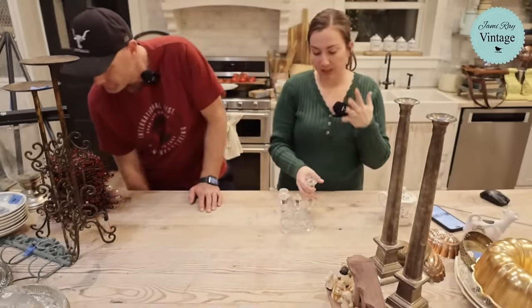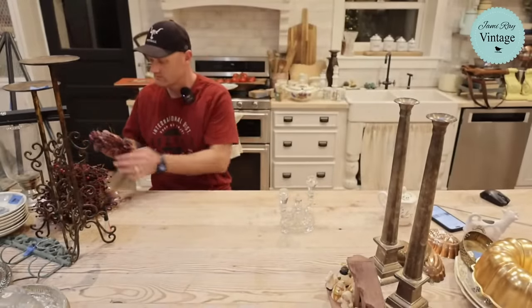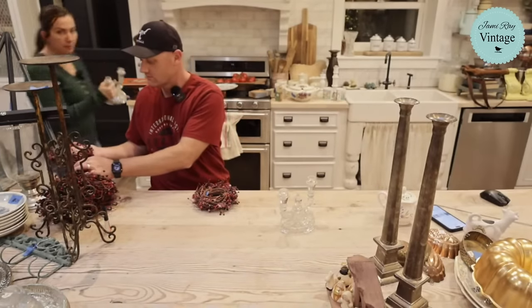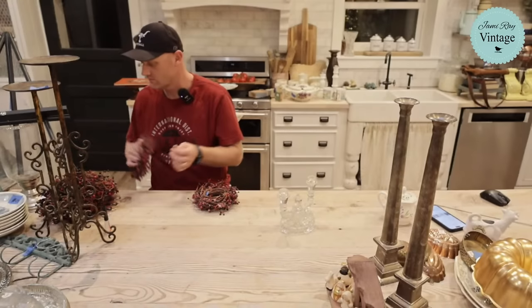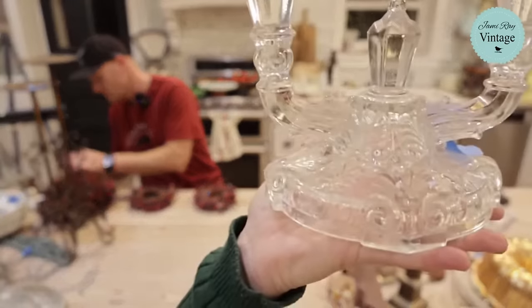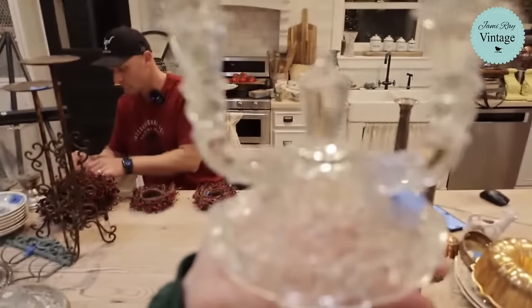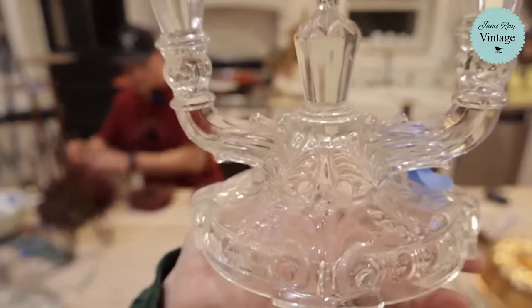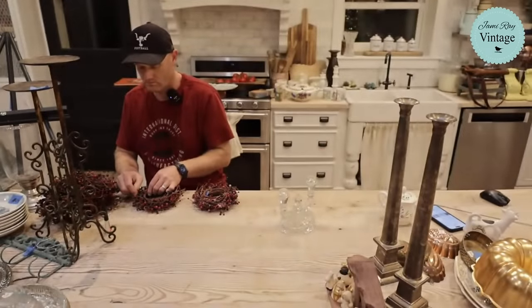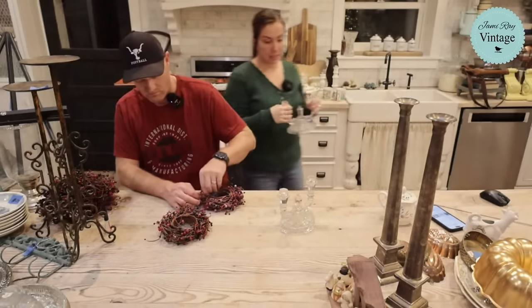These are really pretty pressed glass candlesticks — I very seldom find a full set without any broken. I want to show up close because the detail on the base is beautiful and there's great detail in the middle as well. They were two dollars each and we're selling for $39.95 for the pair. These are the kind of things your kids love, you pass down, heirloom-quality items.